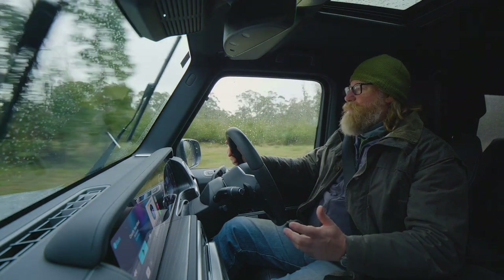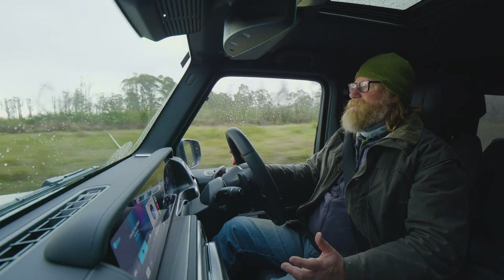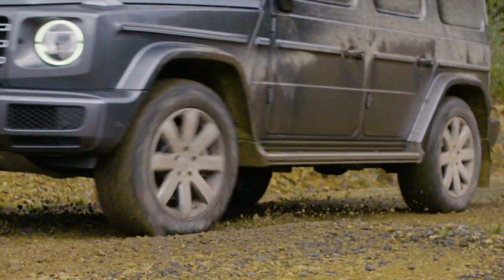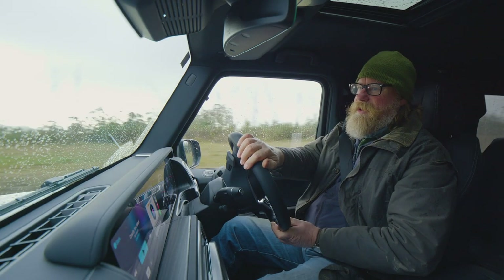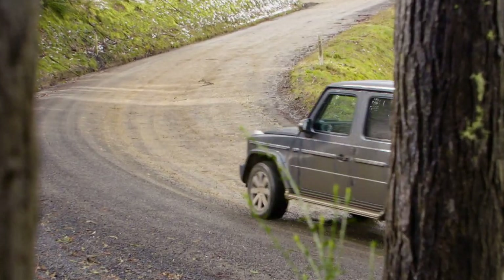The use of the double wishbone independent front suspension system under the G-Wagon really makes the car better to drive over all conditions, whether it's on country roads like this one, gravel roads, or the highway. It's a better car to drive all round at a small price to pay in off-road ability. You really don't notice it that much.